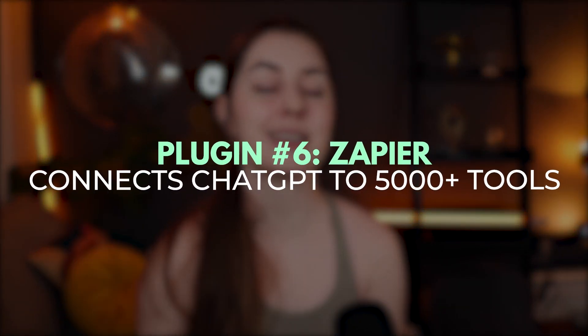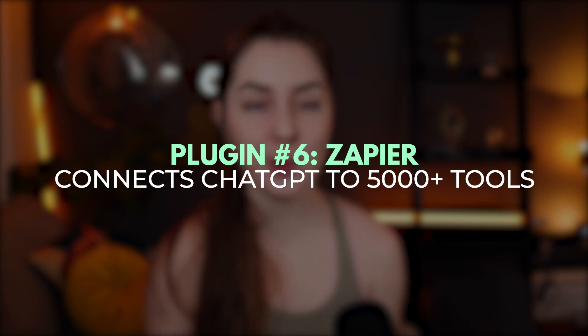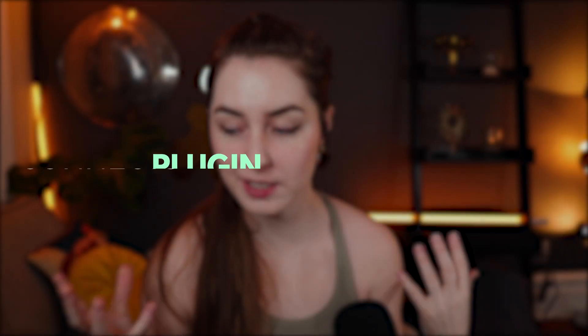Plugin number six is Zapier, and this is the one I am most pumped for — it is going to be a game changer, especially for entrepreneurs and business owners. Zapier is already a super useful tool that allows you to connect various SaaS tools and create automations to make things happen and automate whole parts of your business. This means ChatGPT is now connected to this whole host of different business and software tools.